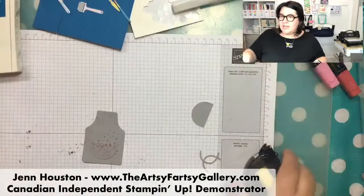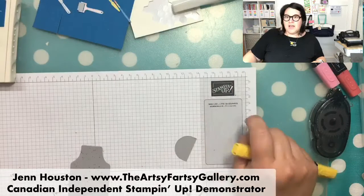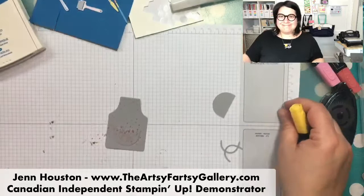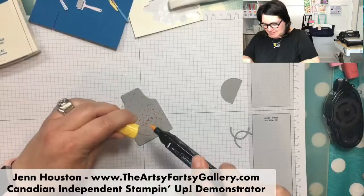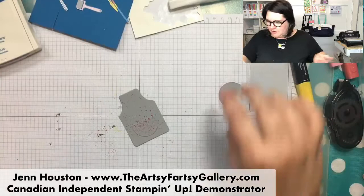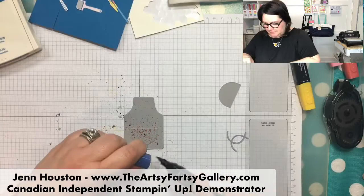Which set has the Stampin' Up! logo? None - what I used was the grid paper. I just cut this little piece out and put it on the apron - it's from the grid paper. Let's get some yellow on there - it needs a dark color. I have the Night of Navy - let's go with that.